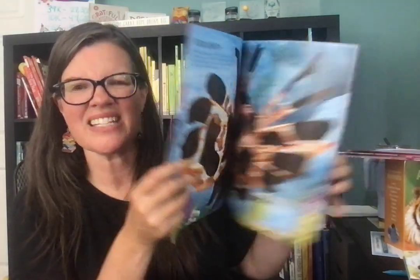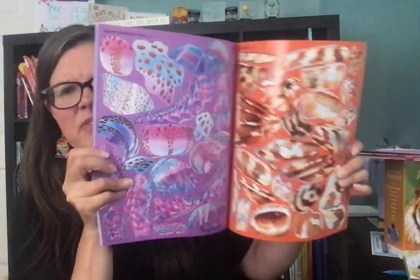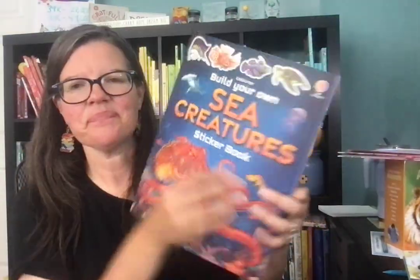Also, Build Your Own Sea Creatures — love the series. This one is definitely good for older kids because you do have to put the specific sticker in a certain spot. So those are some fun ocean ones that I hope you enjoy as you take a deep dive into learning about the ocean and vertebrates and invertebrates with Cycle 1. Thanks, friends.